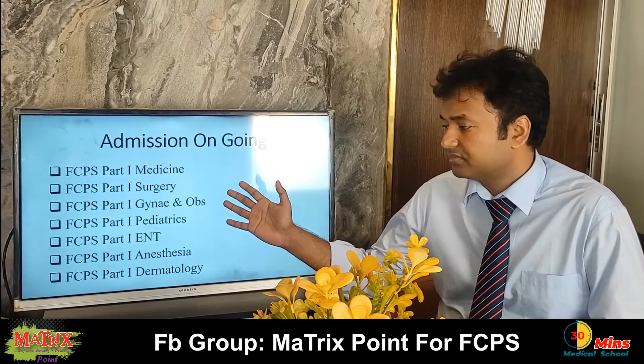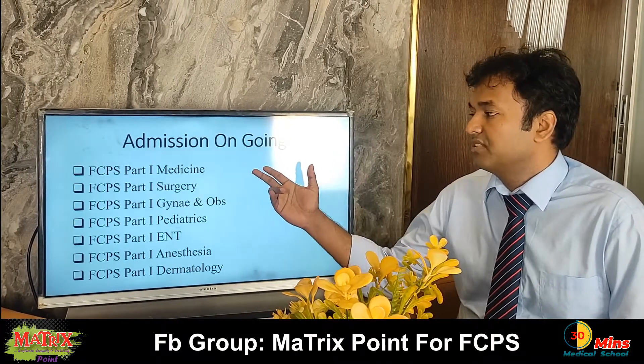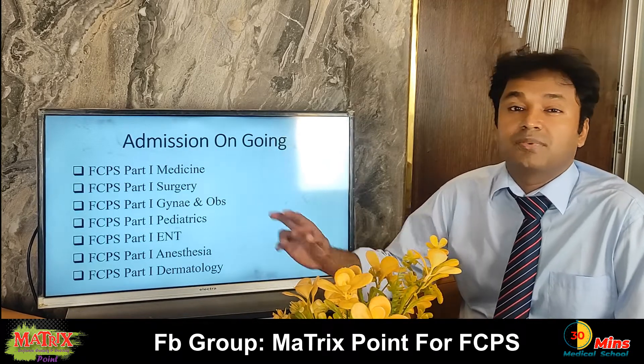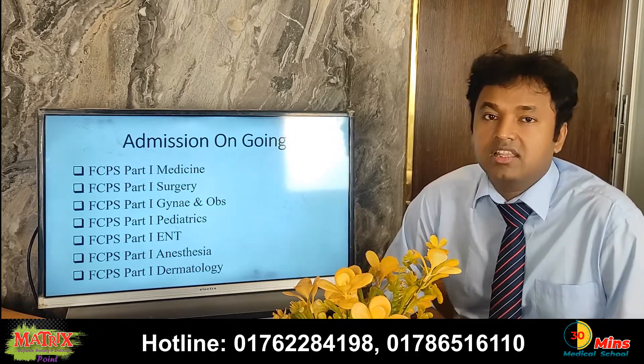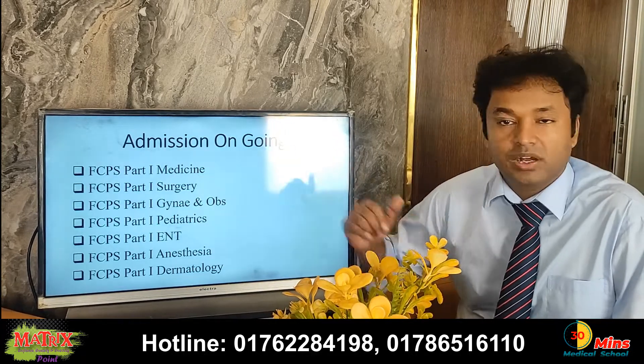I have worked with FCPS Medicine. I have a list of subjects for FCPS Medicine, including endocrine, and I have to cover some subjects.